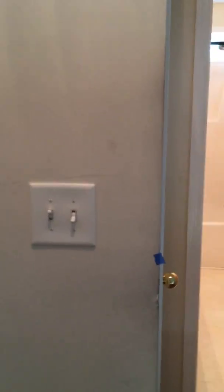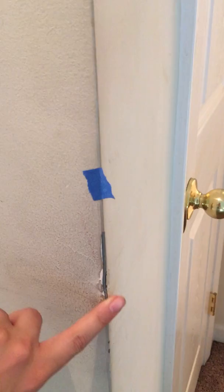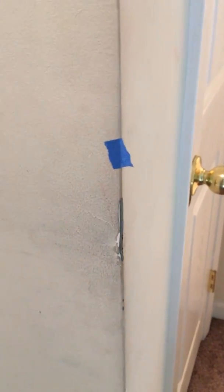Upstairs, you can continue to see the scuff marks along the way, some over here as well. Right when you reach upstairs, the light seems to be working. At the corner between one of the bedrooms and the full bathroom, it's missing paint in the corner covering.